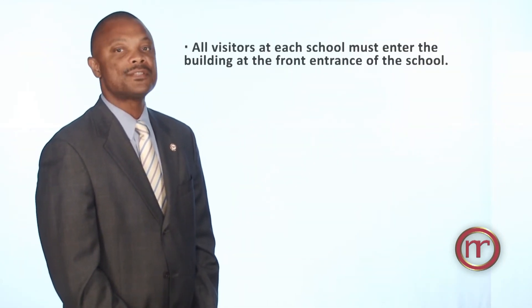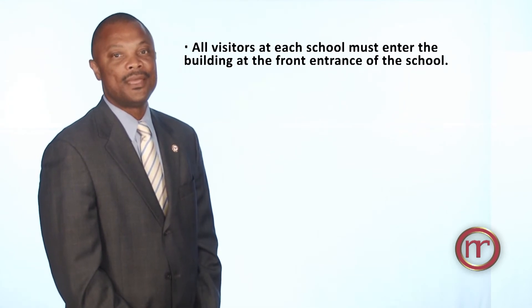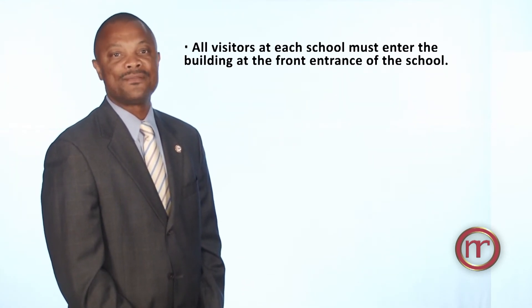I am Dr. Eric Cunningham, Associate Superintendent of Facilities and Operations. Nash Rocky Mount Public Schools is committed to providing safe and orderly school environments for all students, staff, and families in our school system. Beginning this school year, the following safety protocols will be in place. All visitors at each school must enter the building at the front entrance of the school. This is the only entrance open to visitors.